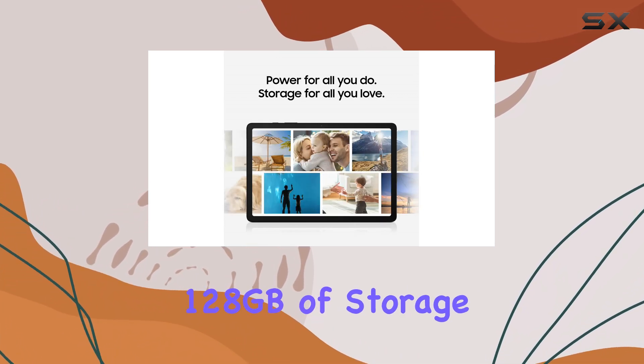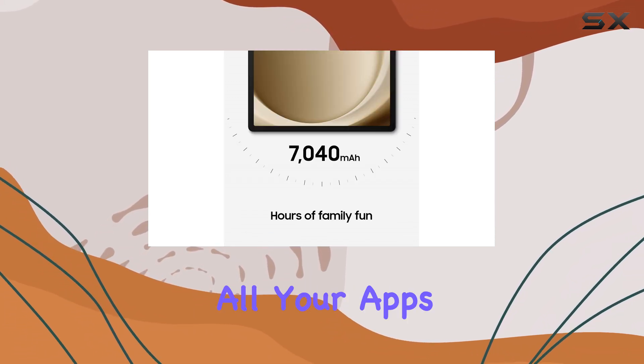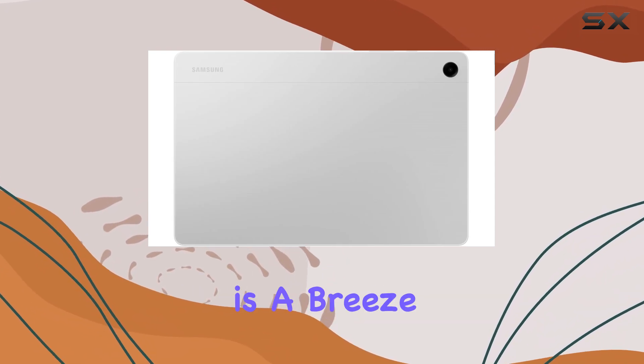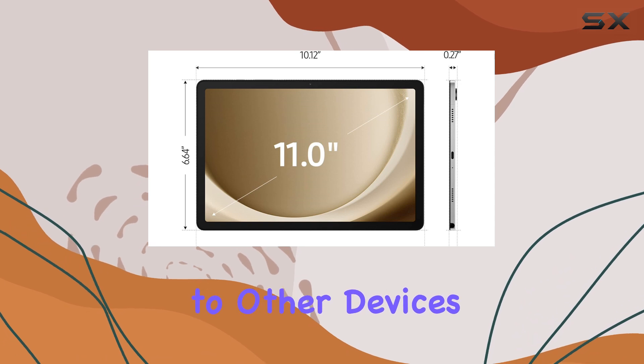With 128 gigabytes of storage and microSD support, you'll have plenty of space for all your apps, photos, and videos. Sharing files is a breeze with Quick Share, allowing you to send content to other devices effortlessly.